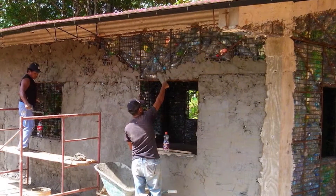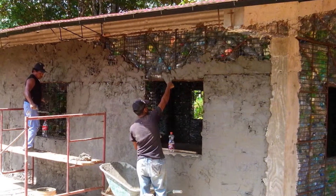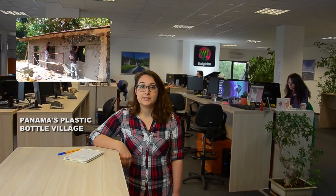Robert Bezo's vision is to create an entire village from these plastic bottle houses in the heart of the Bocas del Toro province of Panama. He already has the land necessary and three out of the planned 120 houses have been completely built.